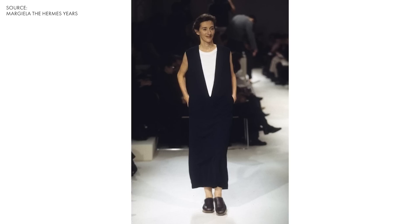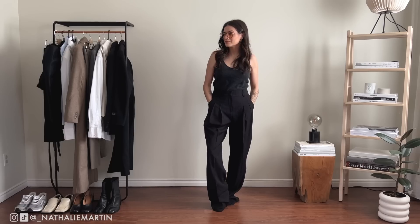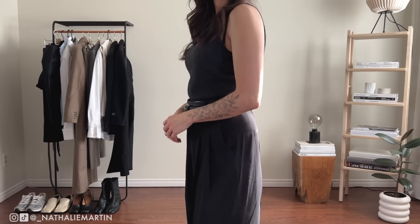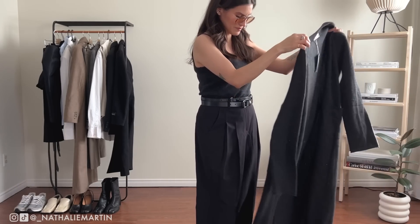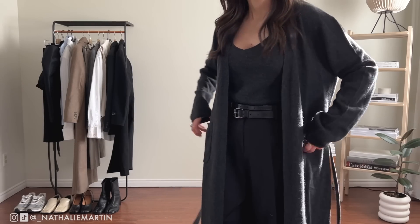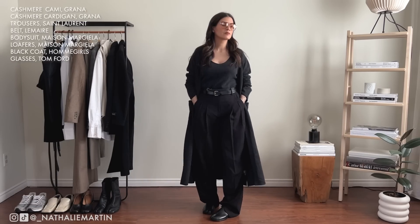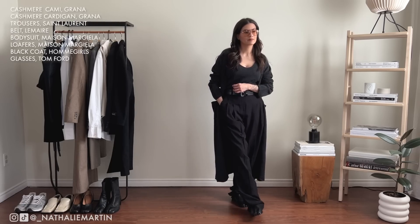Moving forward I definitely want to share more inspiration and source photos with you so you can see my thought process behind how I style things. I get so many questions about my personal style — honestly it's a mix-up of everything I love, rolled into one outfit or one aesthetic. My aesthetic changes with mood and season, and I want everything in my wardrobe to work together, feeling seasonless so I can wear pieces all year round.